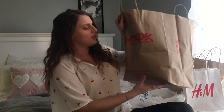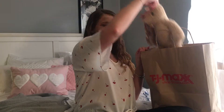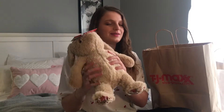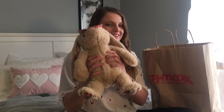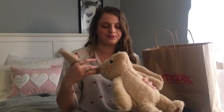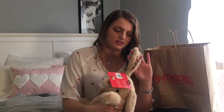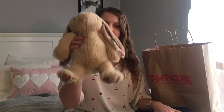Next, let's go to TJ Maxx. First thing — okay, this is the cutest thing in the world. It's this little bunny toy I got for my dog for Easter, and he makes the cutest noise. I've honestly considered just keeping him on my bed because he's just the cutest little Easter decoration — he has these paisley ears. But yeah, I'm going to put him in my dog's Easter basket.